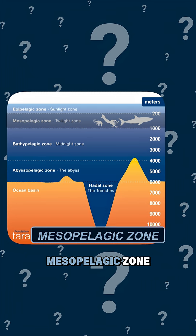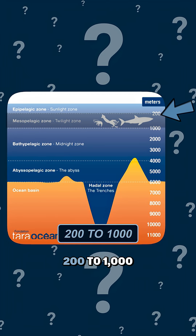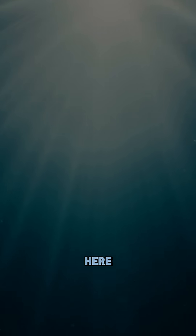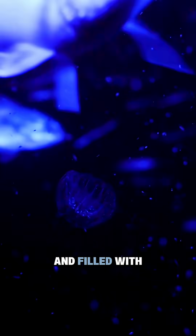Technically called the mesopelagic zone, it stretches from 200 to 1,000 meters below the surface. Sunlight barely reaches here. It's dim, cold, and filled with creatures that look like they came from another planet.